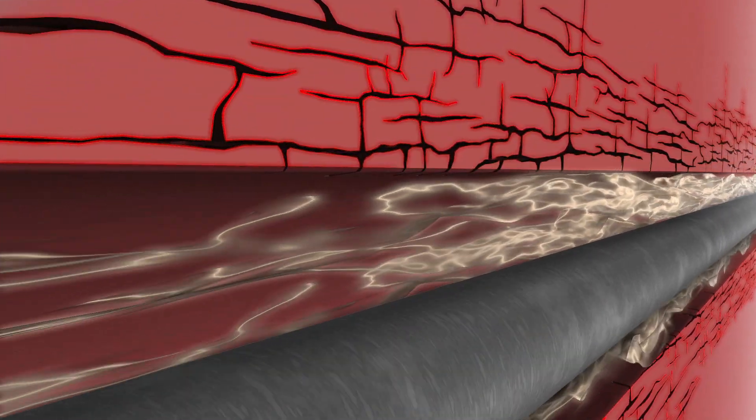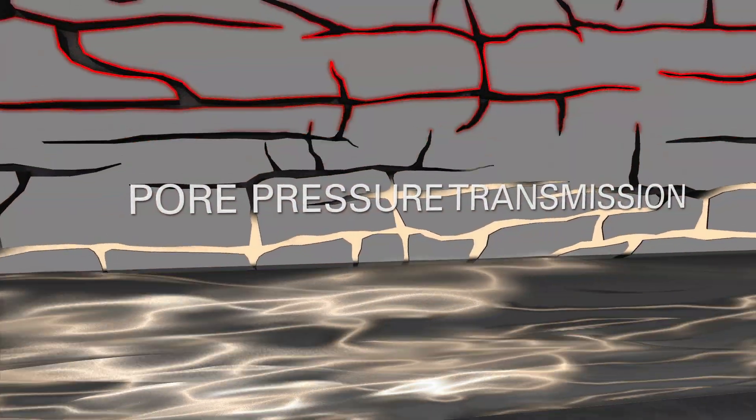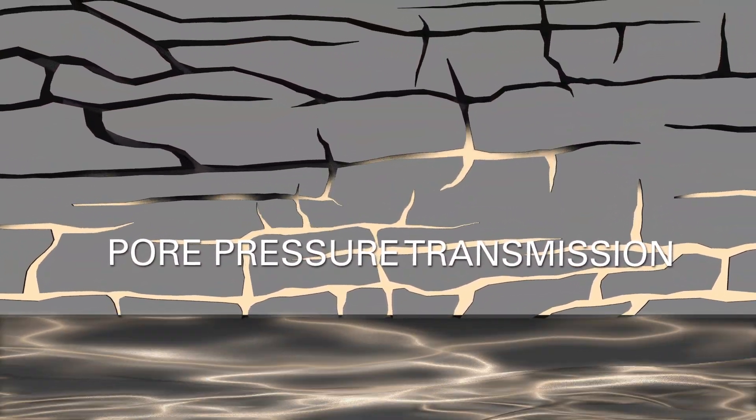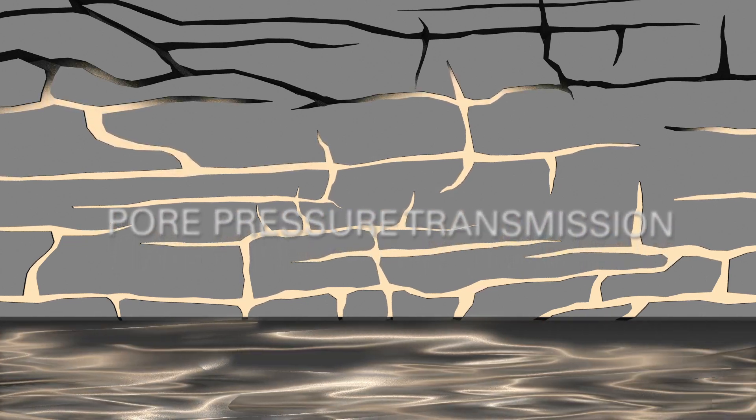An unsealed wellbore takes on pressure and filtrate, kicking off a process called pore pressure transmission. This occurs when high pressures in the wellbore are transferred into the formation, reducing overbalance.